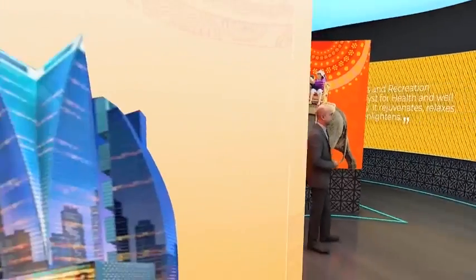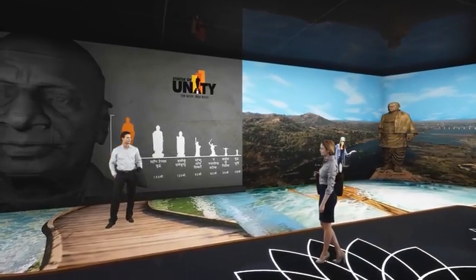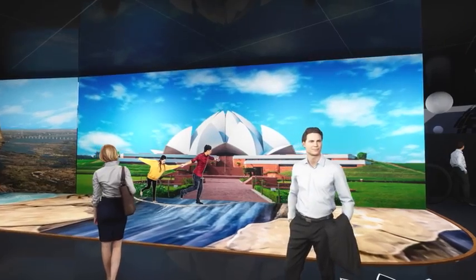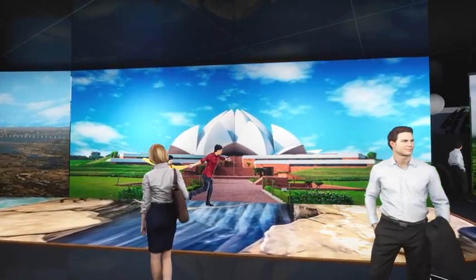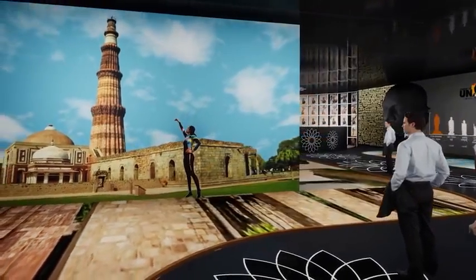The sectors pavilion will showcase multiple opportunities, changing every two weeks. The main exit will be a memorable one, where you will find 21 reasons to visit India. Get your photos clicked and see the images come to life through augmented reality.